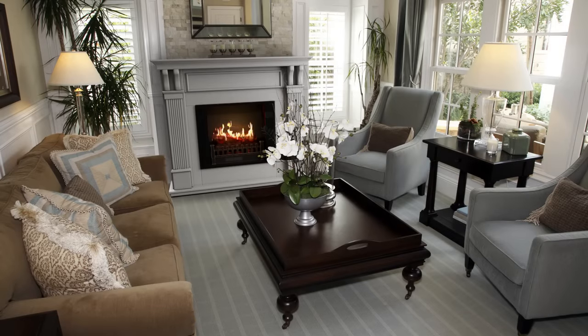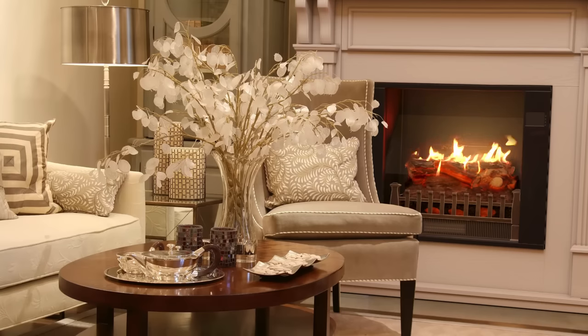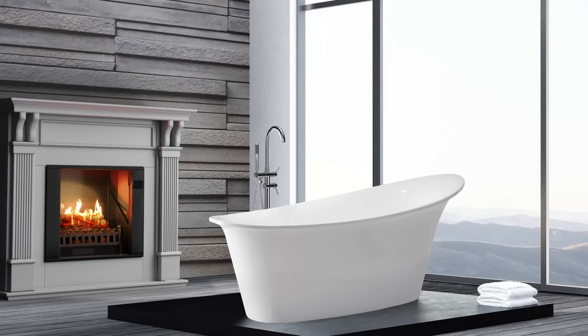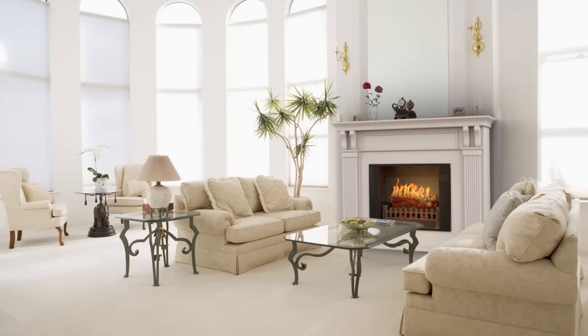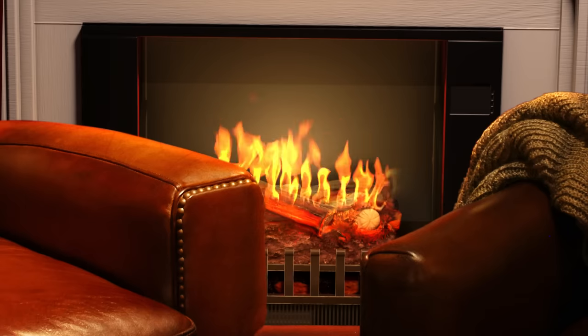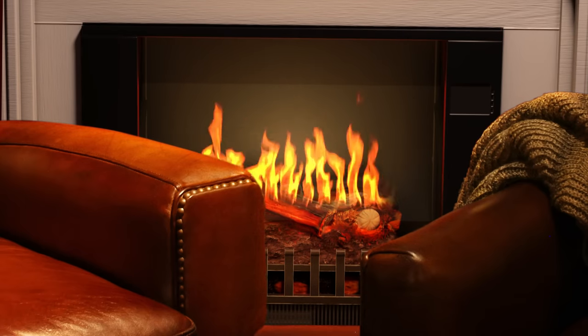The Holoflame Electric Fireplace by Magic Flame is the most realistic and technically advanced electric fireplace ever created. Our patent pending Holoflame technology uses holograms combined with sound to create the most realistic flames of any electric fireplace. We shot HD video of real fires. Our flames look real because they are real — they appear to actually burn on the logs, not behind them like every other electric fireplace.